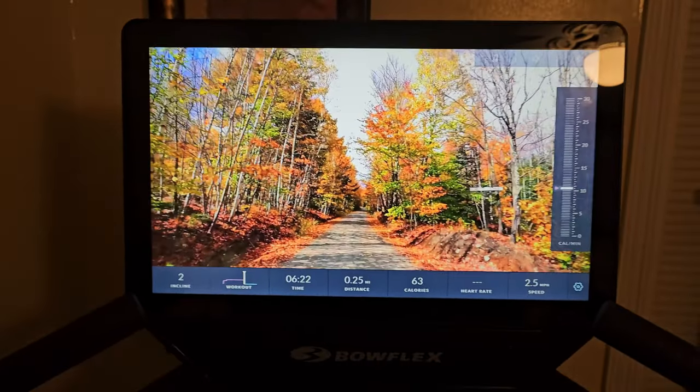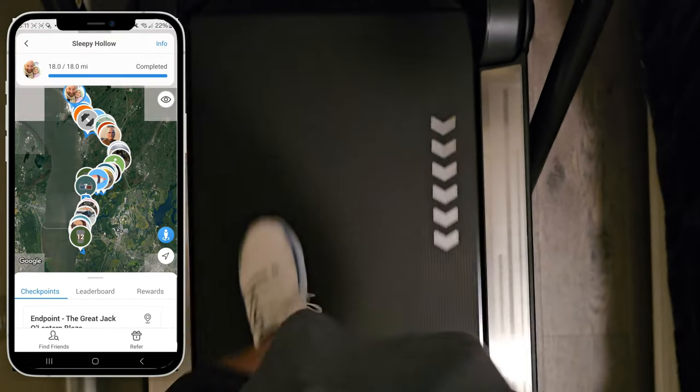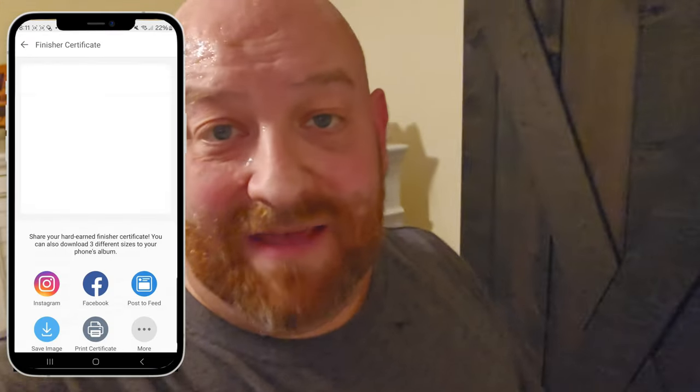I have less than one mile to go to complete this challenge — 18 miles in total and I've walked just over 17. And that is now complete! I just need to figure out how to get my certificate, and in just a minute we're gonna open that medal.